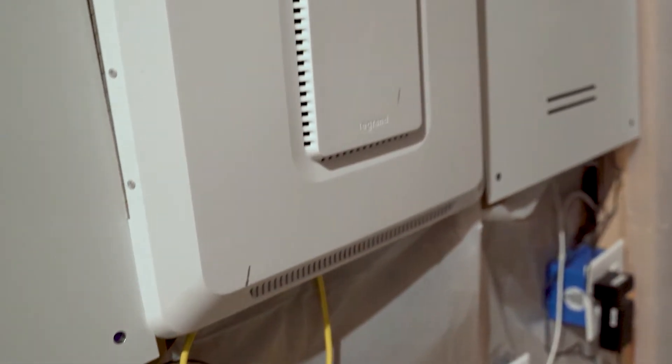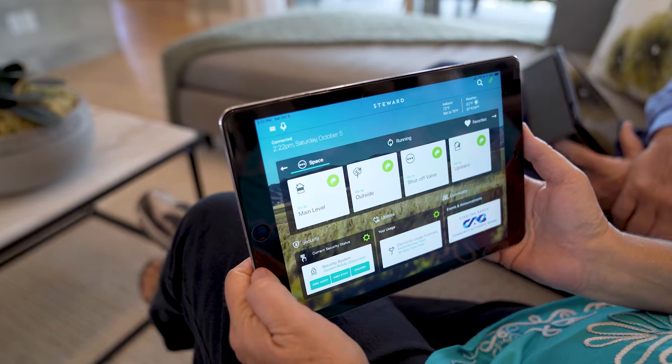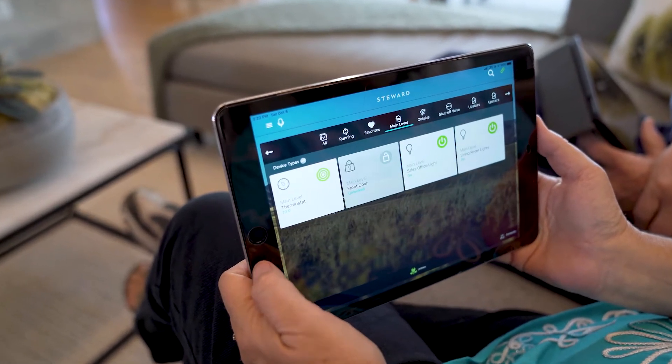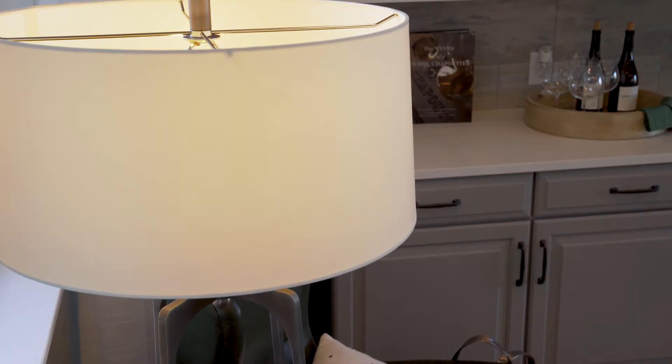Hi, this is Walker with Lumiere, the technology provider for Sterling Ranch. Today, I'm going to tell you a little bit about the Steward home automation system that comes with your home. The Steward home automation system is interfaced via an app. This app allows you to remotely control devices in your home, such as lights and door locks.